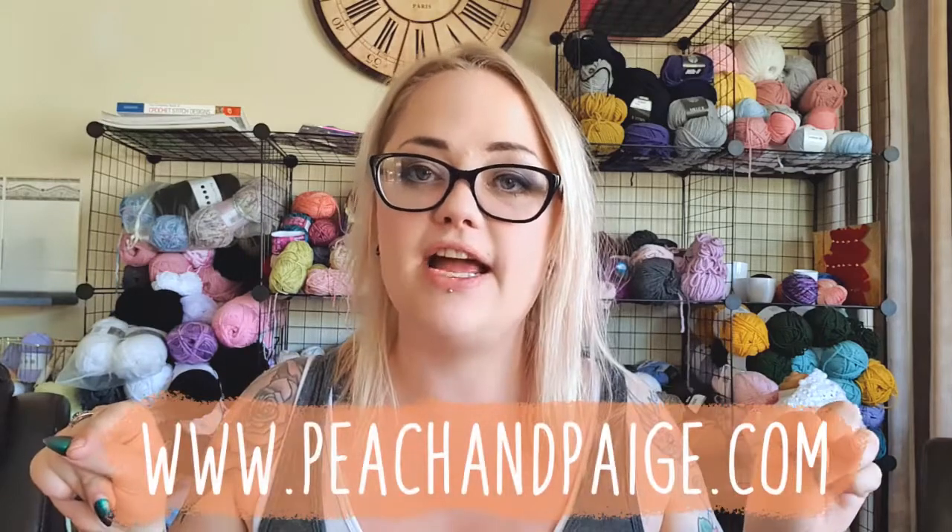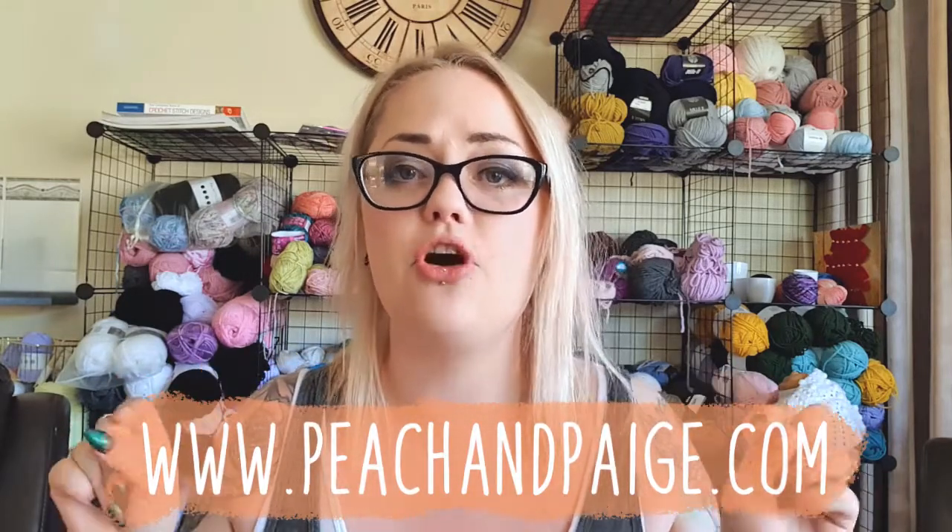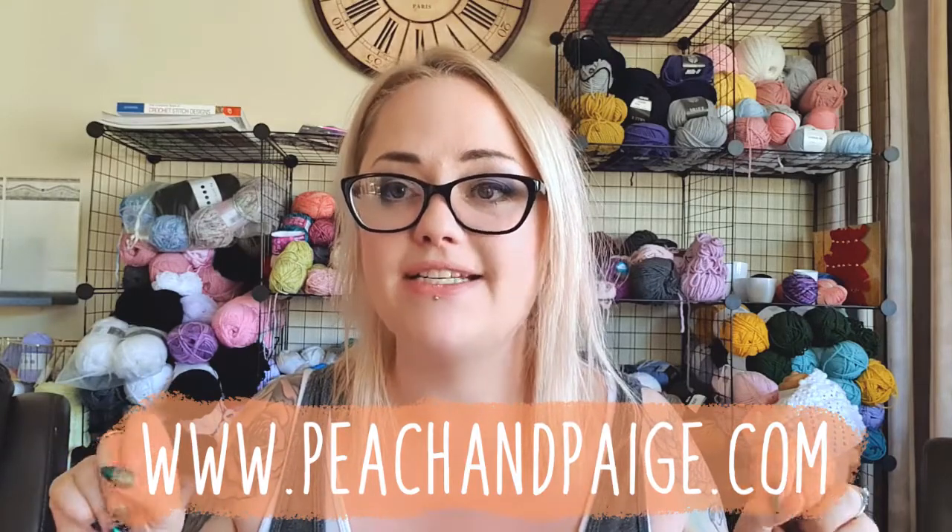This is a knitting and crochet podcast, sometimes with a little bit of sewing in there. If you do enjoy today, please don't forget to like and subscribe down below. You can find me at peachandpage.com where you can buy my patterns as well as yarn pegs, and I also have links to all of my other podcasts on that website.